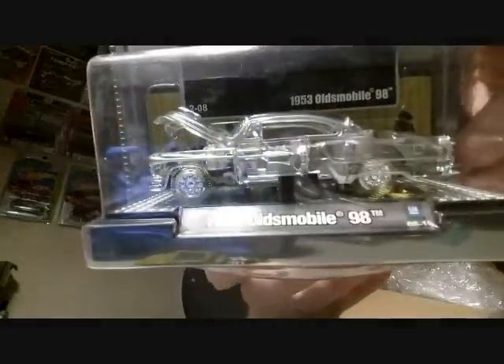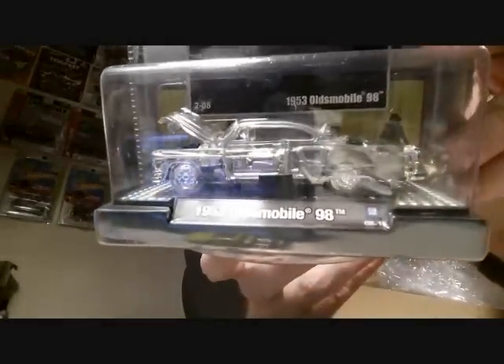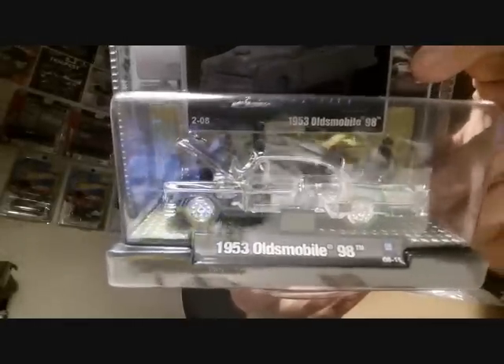That is so cool. This is an M2 1953 Oldsmobile 98 — but look, it's all clear! It came out in 2008, a little before my time, before I started collecting. It's got taillights and everything, but it's all clear. That is really really cool, I'm gonna spend five minutes just on this car. Thank you so much Brad.